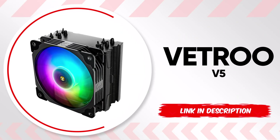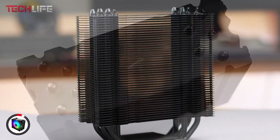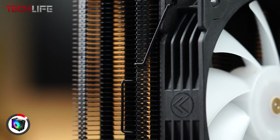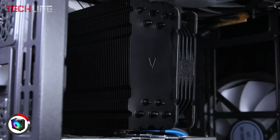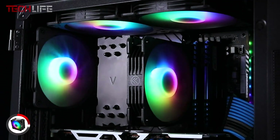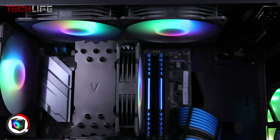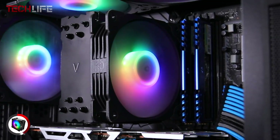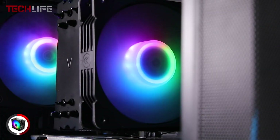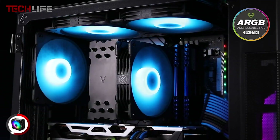Next, we have the Vetru V5 CPU air cooler, a standout option praised for its ARGB lighting synchronization. This cooler allows the lights to sync with the motherboard through a 5-volt 3-pin port, giving you the ability to fully customize your PC's visual appeal. The smart PWM control enables dynamic fan speed adjustment, ranging from 800 to 1700 RPM, so users can choose between minimal noise or maximum airflow. Additionally, the cooler features five direct-contact heat pipes, high-density aluminum fins, and an enlarged copper base, designed to ensure excellent thermal conductivity.